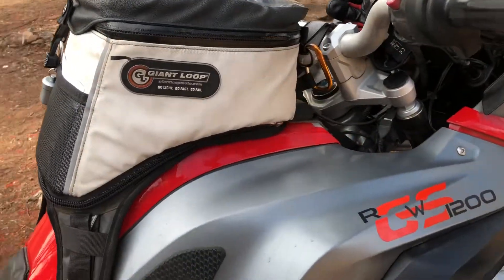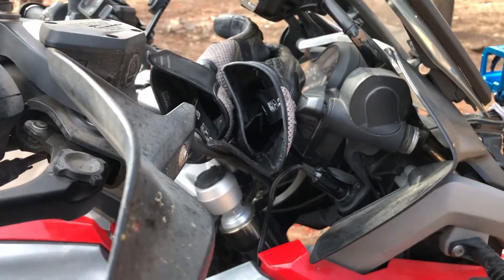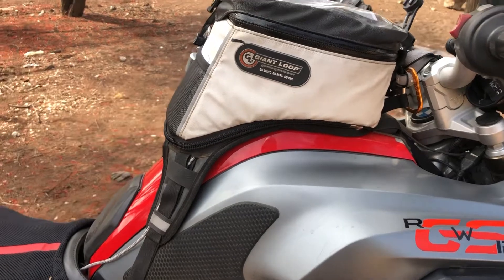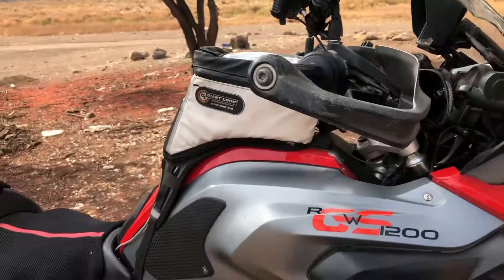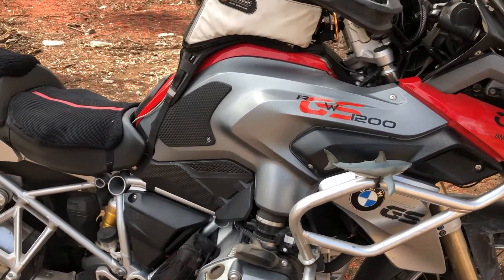Everything is powered either through the USB accessory plug or direct to the battery. There's another GPS tracker hidden under the plastic, and obviously the Giant Loop tank bag, which is fantastic.